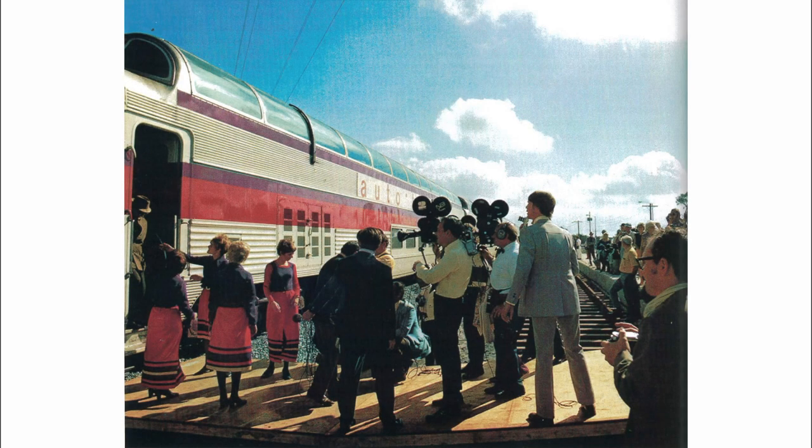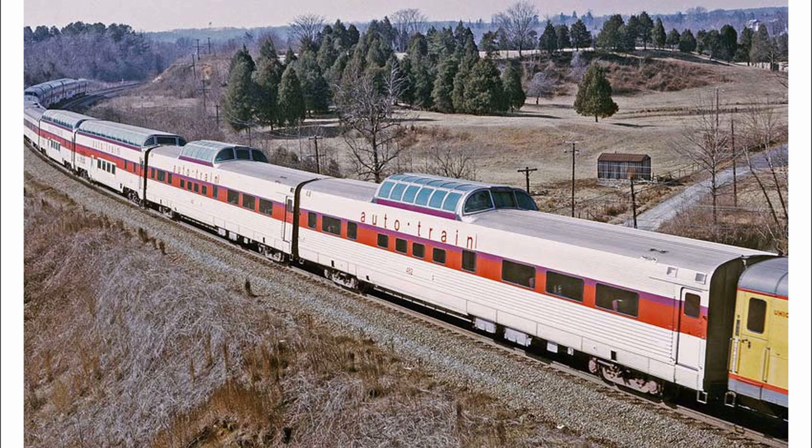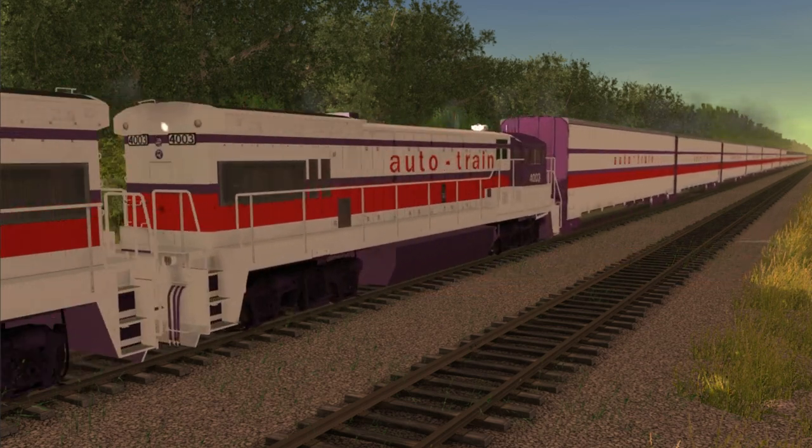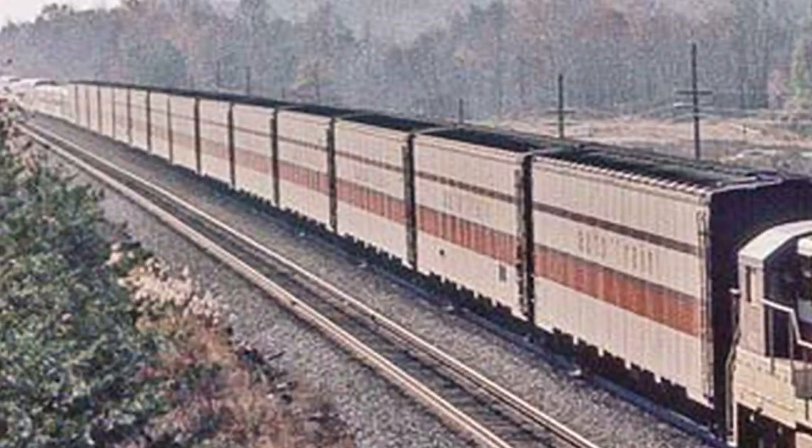With the success of the first train, the Consists would of course grow to meet the demand of passengers wanting to ride and take their cars with them. There are very few photographs taken of these Consists in the early months of operation. The Consists would be arranged by section — first, you had the auto carriers, which would always be at the front of the train.